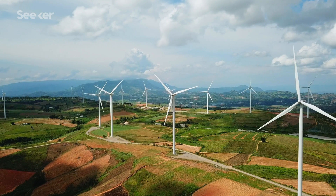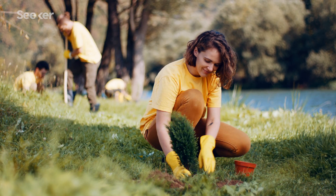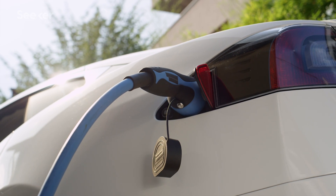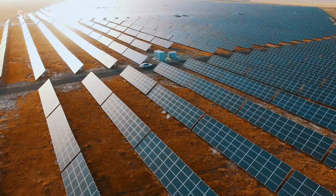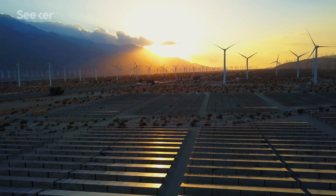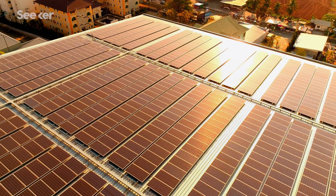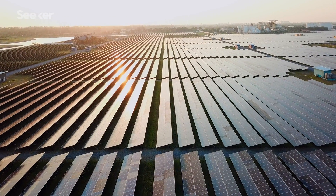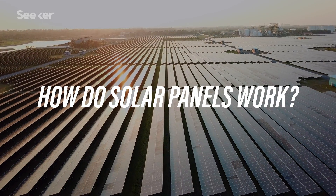To help accomplish this, countries have been investing in negative emissions and low-carbon technologies, as well as adding infrastructure to support them. And solar energy is already at the forefront of this renewable revolution. Why? Because the sun is the most abundant energy resource we have on our planet. But how much do you know about solar panels, and how exactly do they work?